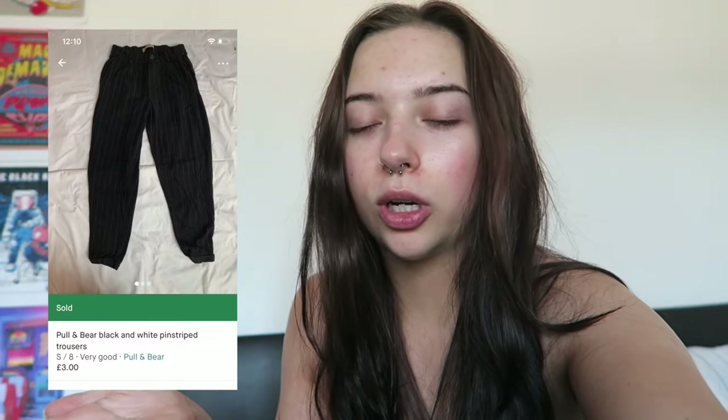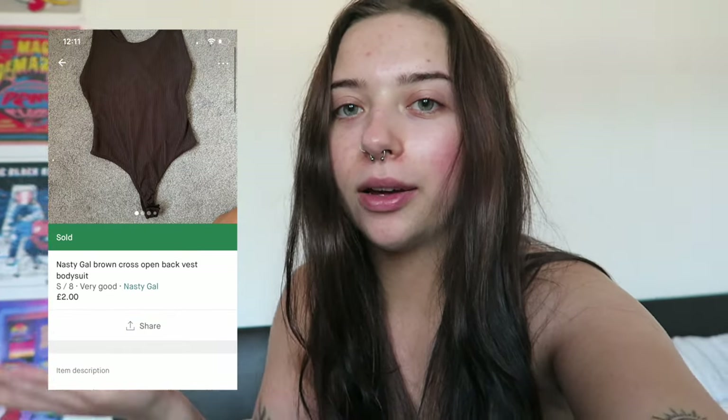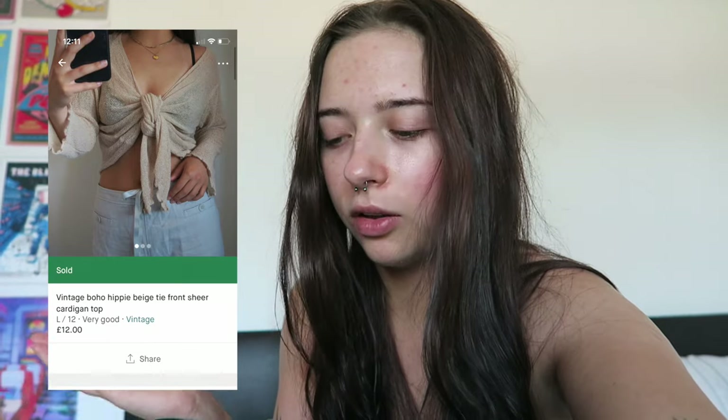It's a few days later now. I sold these Pull & Bear trousers for £3, a green cardigan for £14, a bodysuit for £2, and a bundle of a jumper and top for £25.65. Those are the sales over the last two or three days. I'm going to post them all tomorrow. Also, I've been listing the same things on Depop and literally nothing has sold there for months — I don't know what's going on with Depop.